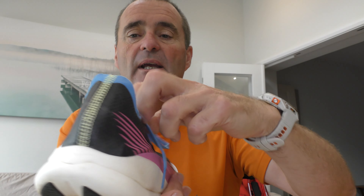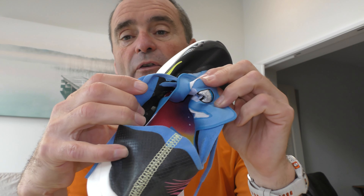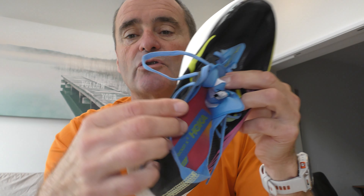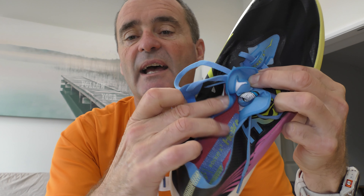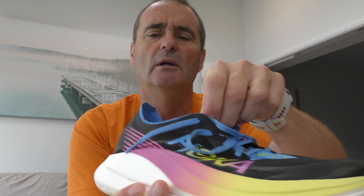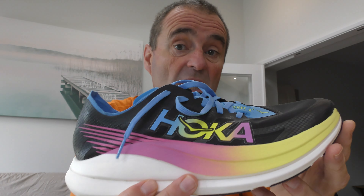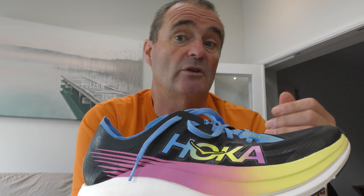The tongue itself is gusseted, but it's not a full gusset — it's got little straps, so the gusset doesn't run flush all the way down; there's a little gap in it. There's no real foam padding to the tongue, it's very thin. But with this style of shoe that's quite normal, and actually you don't feel it.